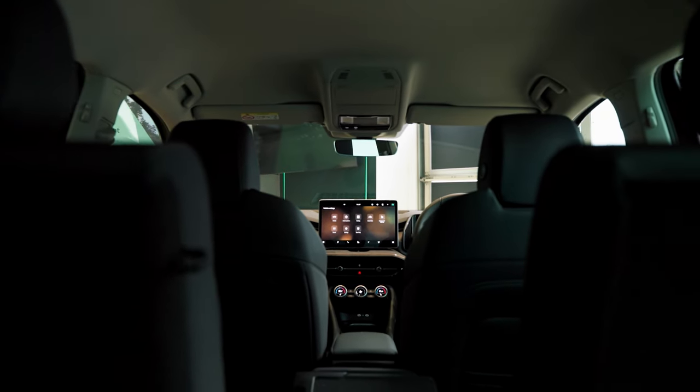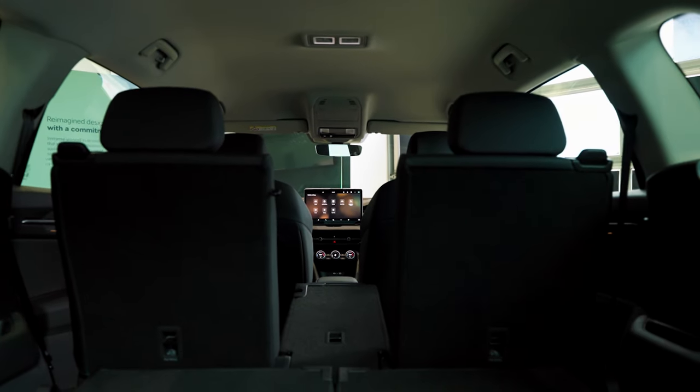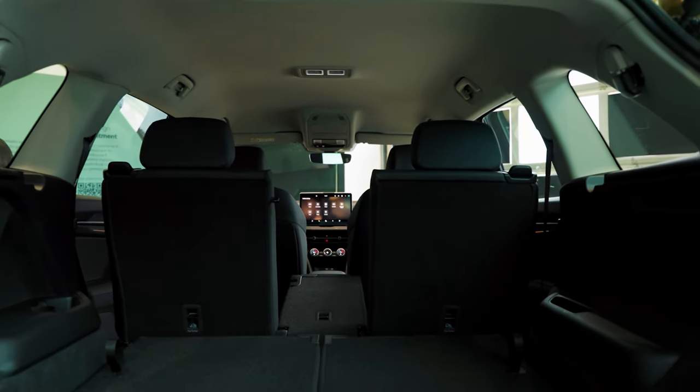I have to say that even with the third row up, when you need that sixth or seventh seat, there's still plenty of space here compared to its competitors.